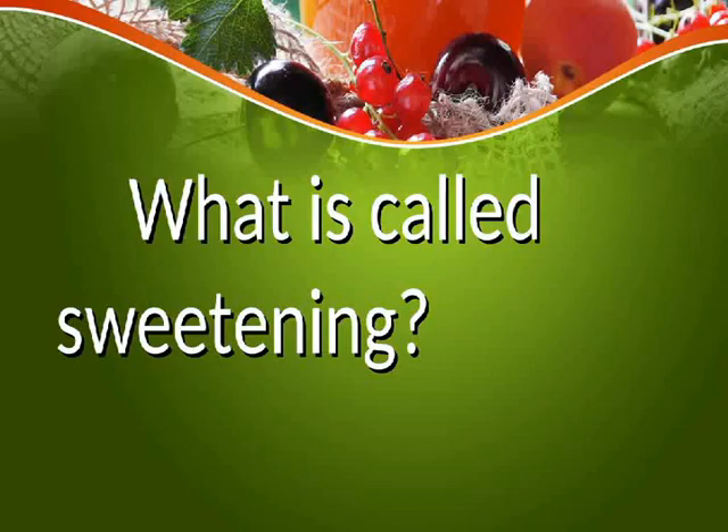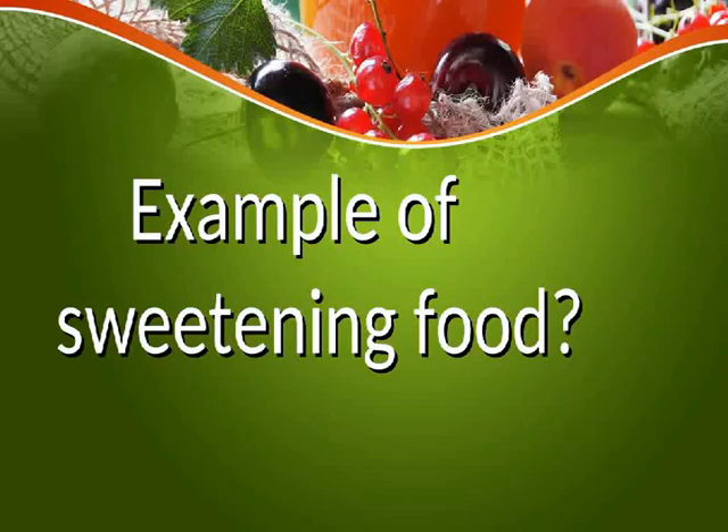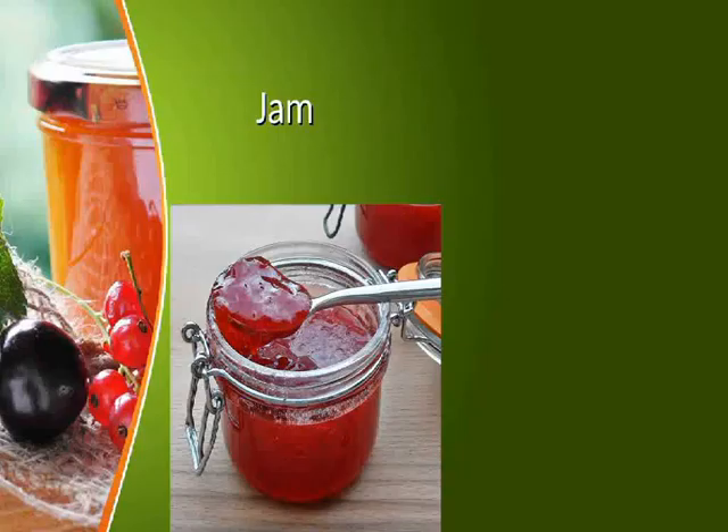What is called sweetening? Sweetening involves adding sugar to food. An example of a sweetened food is jam.